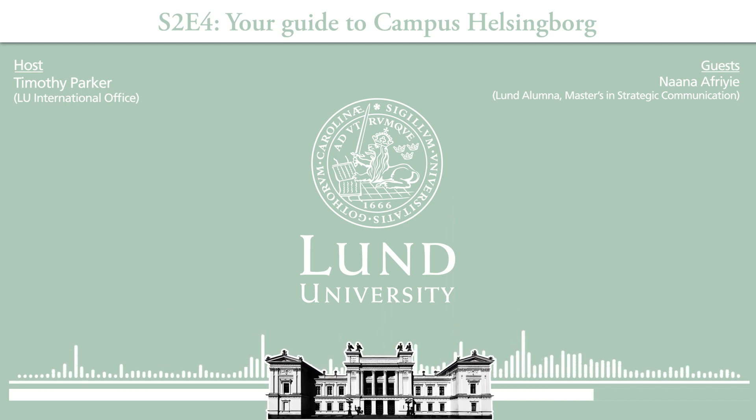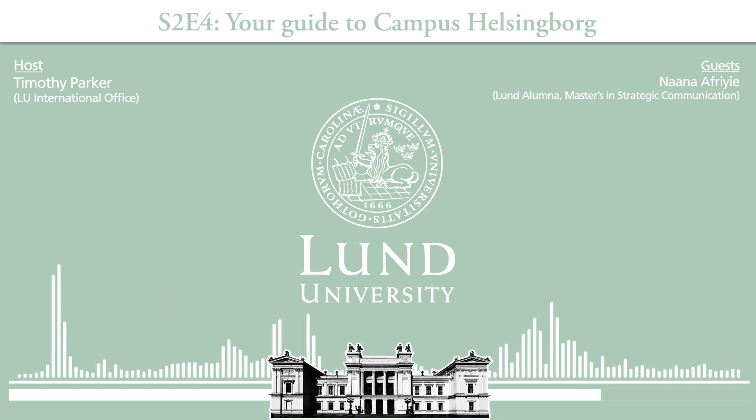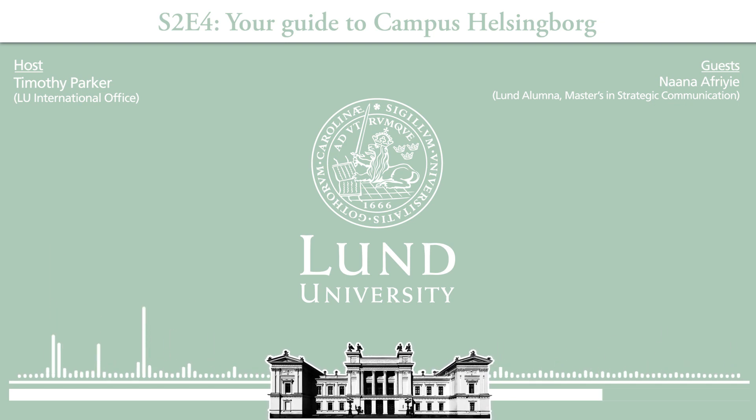No tour would be complete without talking about accommodation. Students are always really interested to know where they're going to be living and the standard of accommodation. I was living in LU accommodation at Fototops Gatan, which was about 10 minutes from campus — I wanted to be able to wake up anytime and go to class. It has studio apartments. About 15 minutes away is another LU accommodation that offers corridor rooms — a very easy way to make friends if you don't prefer to live alone.